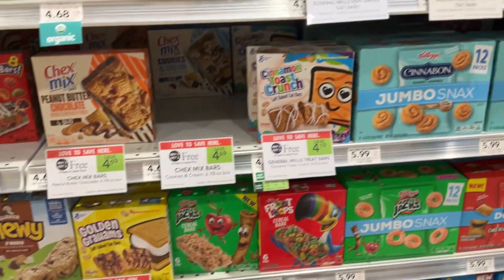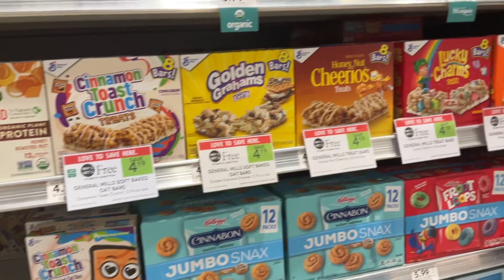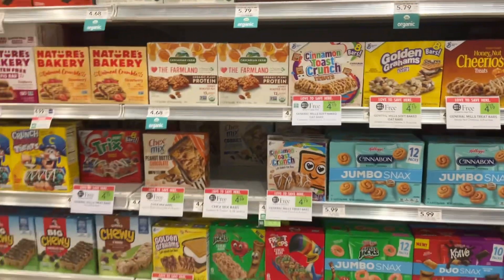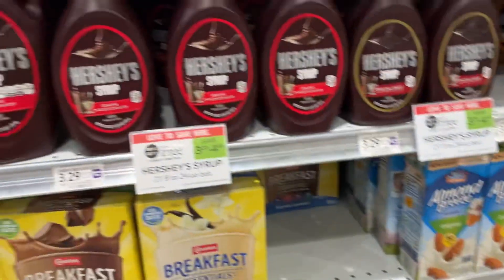Every time my kids ask me for something and I say not until it's on sale — it's on sale! My daughter loves those Cinnamon Toast Crunch treats. Which one of these is your favorite? Miho, if you're watching, I'm not getting this.